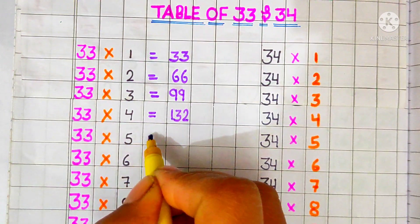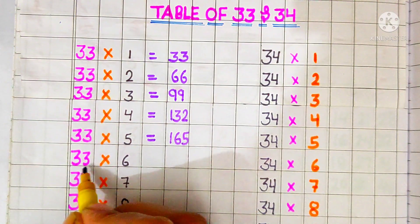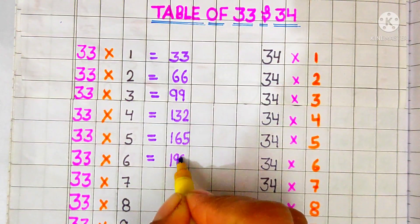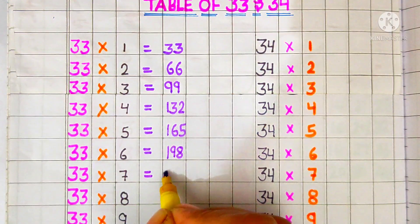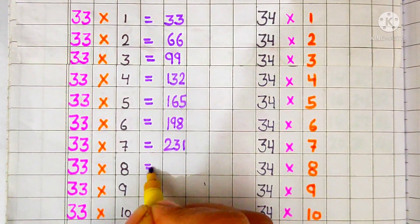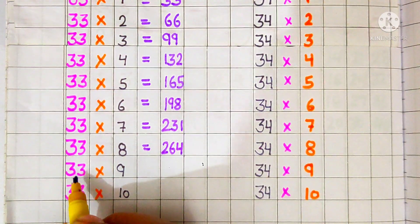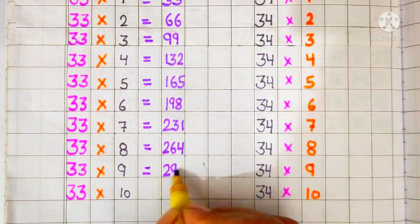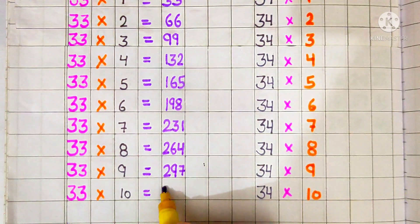33 fives are 165, 33 sixes are 198, 33 sevens are 231, 33 eights are 264, 33 nines are 297, 33 tens are 330.